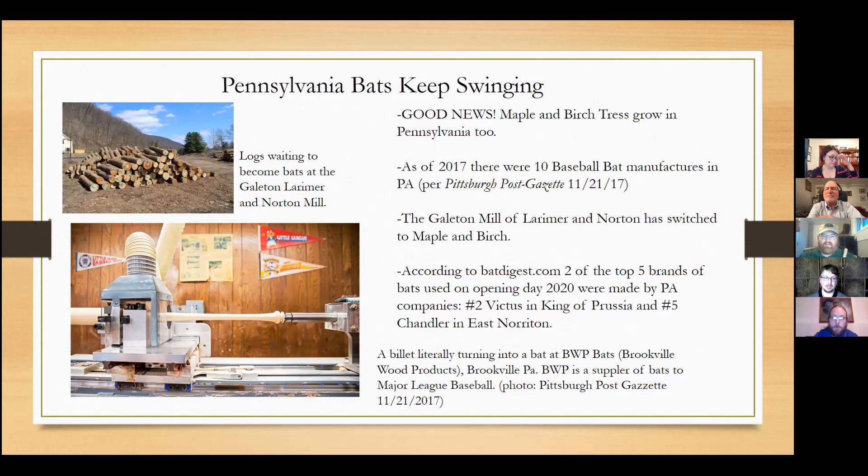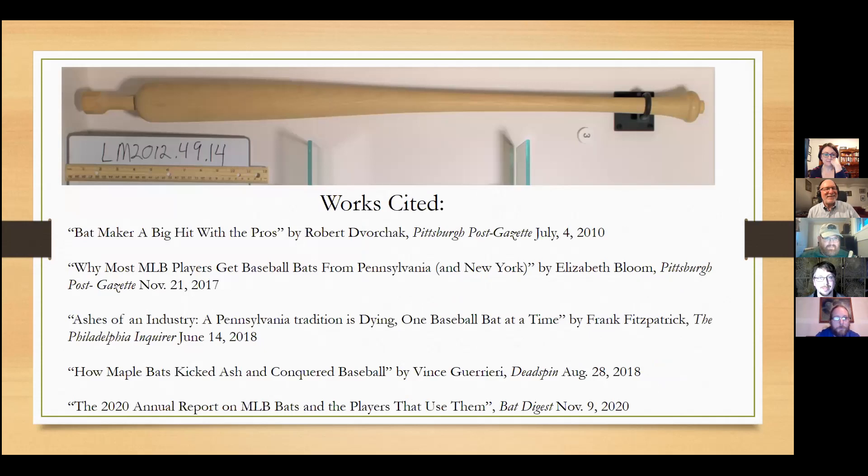Despite the decline and struggles of the once mighty ash bats, Pennsylvania is still a major producer of wood and bats for Major League and Amateur Baseball. And you can find it all — or at least the bat blank — at the Pennsylvania Lumber Museum, where it's on display. Thank you.